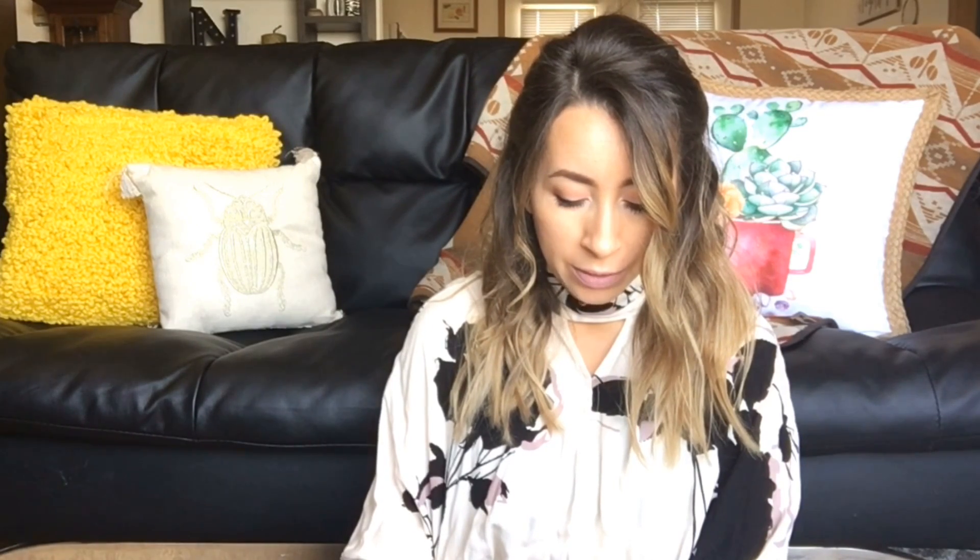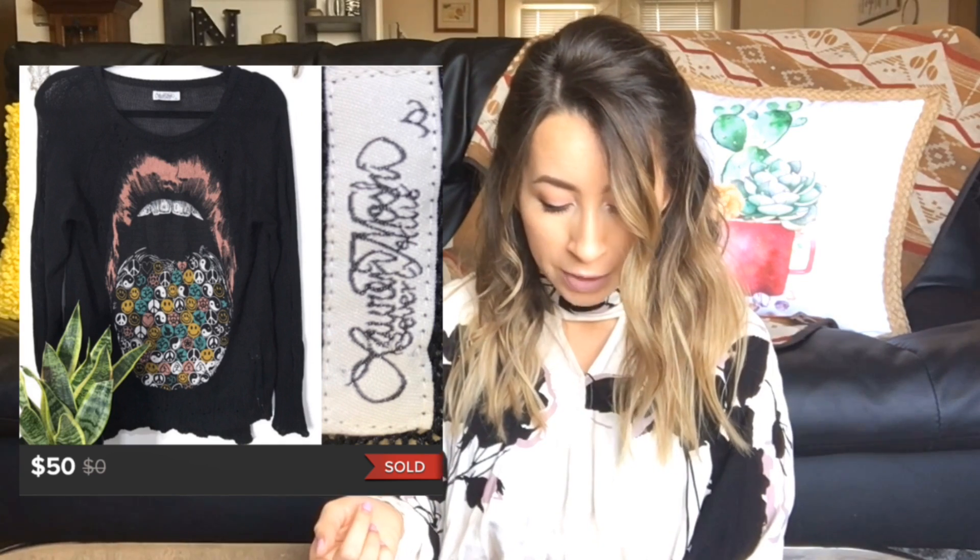This next item was a Lauren Moshi sweater with a really cool lips and tongue graphic on it. I love Lauren Moshi — I have only found two items by this brand, and they were both really cool graphic print tops that both sold for a really good asking price and very, very quickly. So definitely a brand to be on the lookout for. This sweater sold on best offer — I took an offer of $50 on Poshmark and was left with $40 after fees.